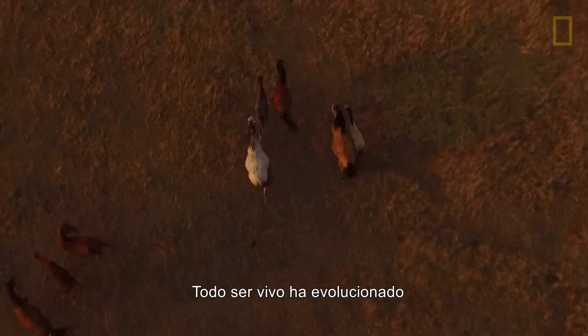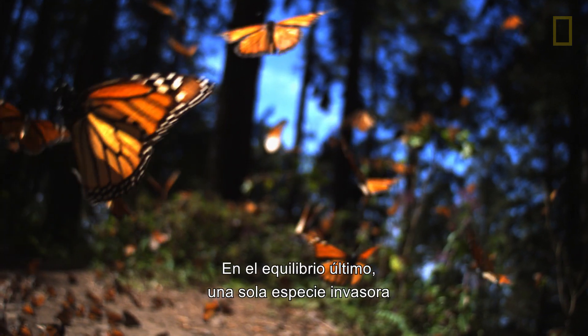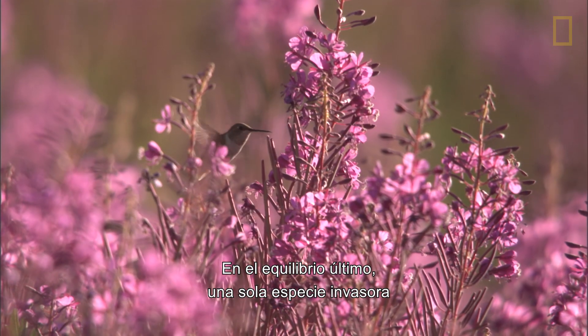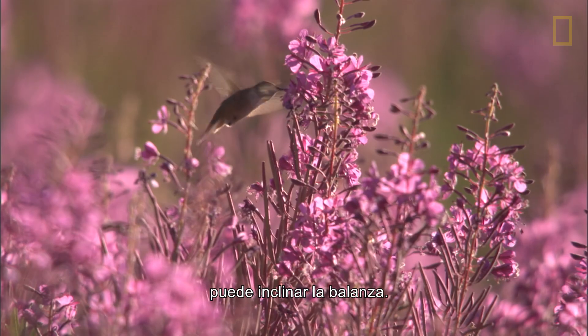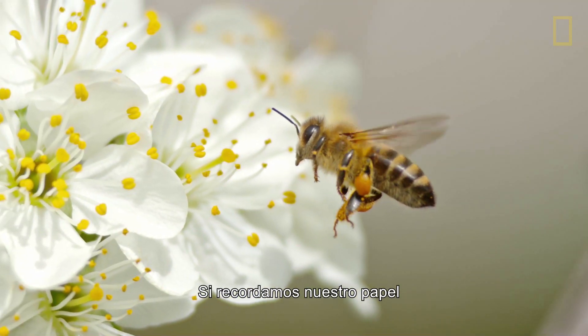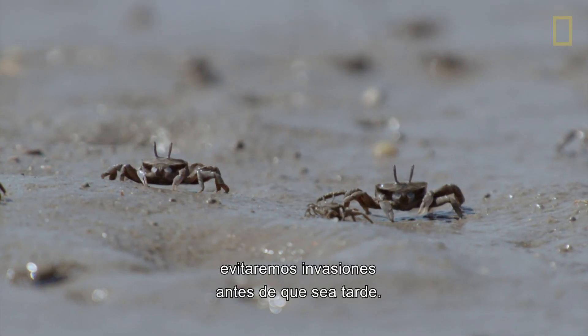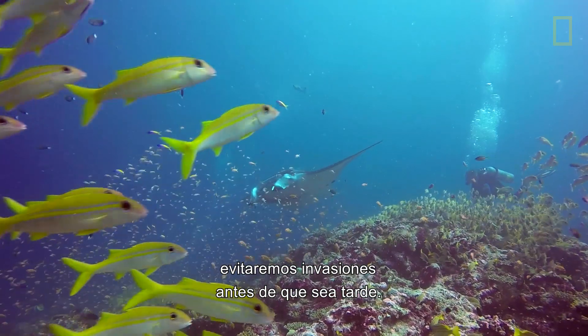Every living thing has evolved to play a specialized role within their ecosystem. In the ultimate balancing act, even one invasive species can drastically tilt the scales. If we stay mindful of our role in the spread of these organisms, we can prevent invasions before it is too late.